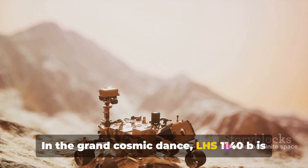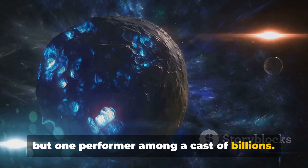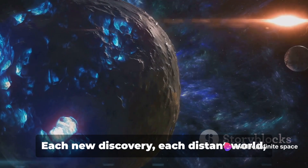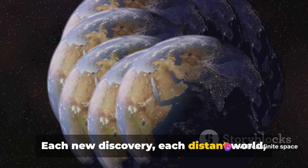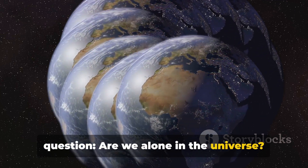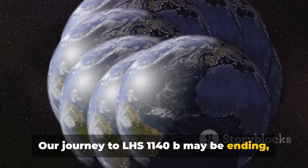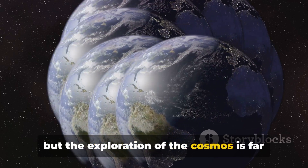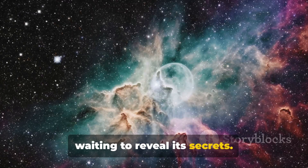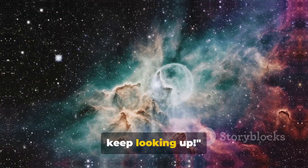In the grand cosmic dance, LHS 1140b is but one performer among a cast of billions, yet it stands as a testament to the infinite possibilities that the universe holds. Each new discovery, each distant world, brings us closer to answering the age-old question: are we alone in the universe? Our journey to LHS 1140b may be ending, but the exploration of the cosmos is far from over. There's an entire universe out there waiting to reveal its secrets. Who knows what other cosmic marvels are waiting to be discovered? Until next time, keep looking up!